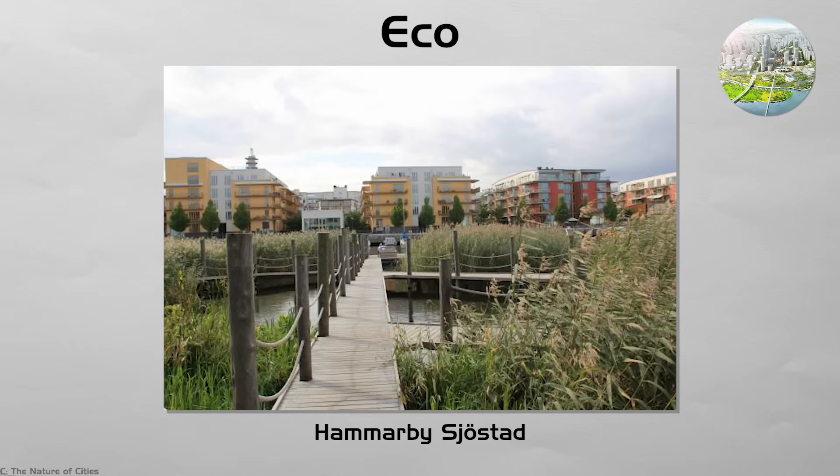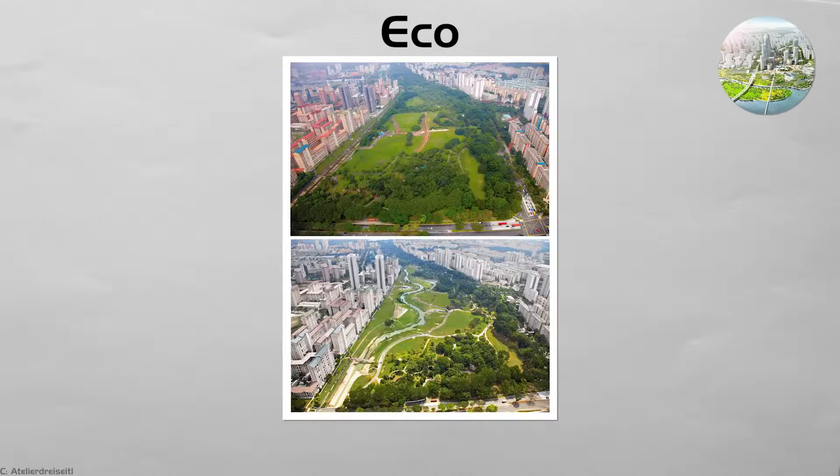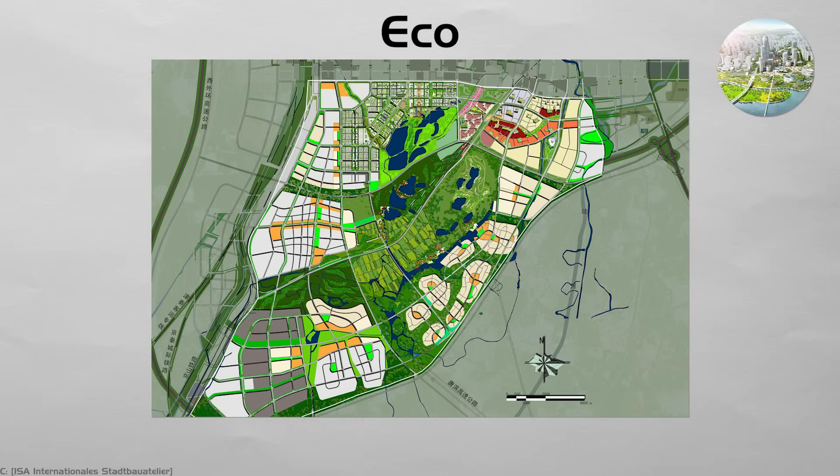Eco. Hammarby Sjöstad and Bishan-Ang Mo Kio Park fold green tech into daily life. Wetland beds clean runoff, porous paths drink storms, solar roofs power lamps, and waste heat warms homes. Boards show live data on liters cleaned and carbon saved. School trips log frog calls with phone apps, turning a play day into science. By hiding pipes under lawns and slides, the city becomes a working climate lab that families can touch.